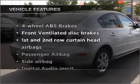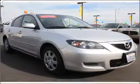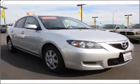Plus, enjoy these notable features that are included in this vehicle: air conditioning, power steering, an alarm system, and an AM-FM stereo with a CD player.